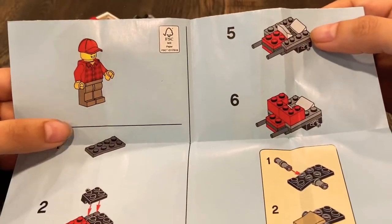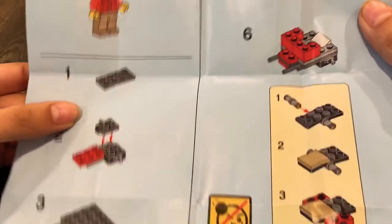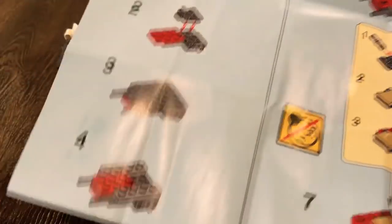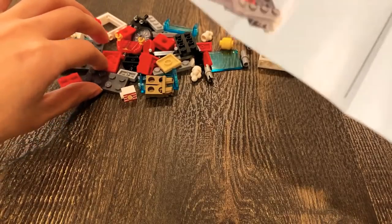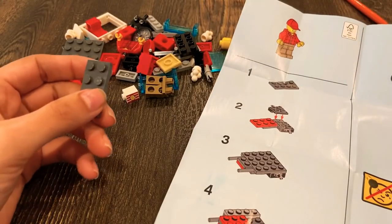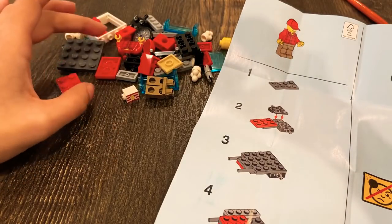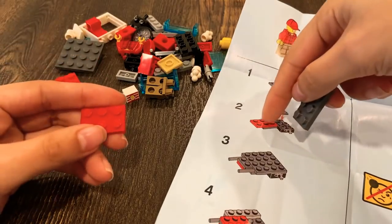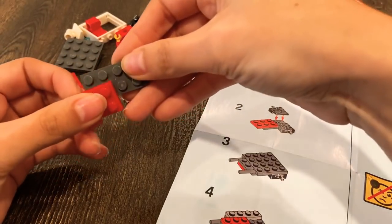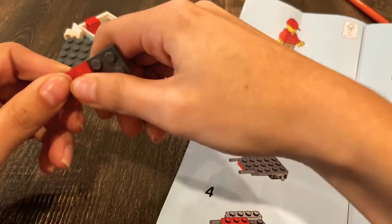Okay, so this is our little popcorn guy. Let's see — number one, I need to get this piece, which is this one. I'm just gonna place the instructions here and try to follow them. I can't really see because my phone is in the way, but 1, 2, 3 — it's this one. Goes here.